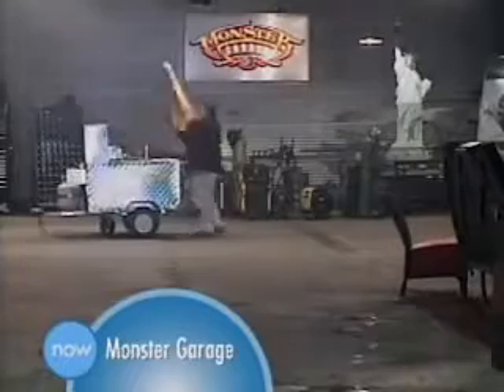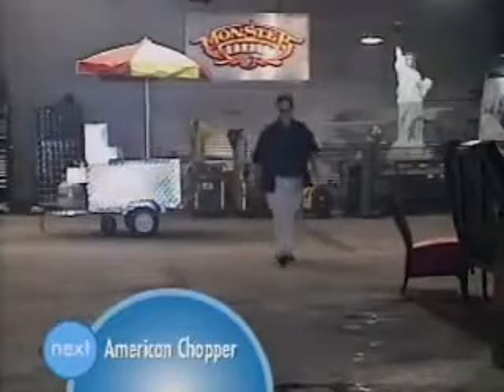Guest driver, New York hot dog cart king, Louis DiRomando, rolls his latest model into the garage. This little steamer is about to turn top fuel. Jesse's hand-selected design team make their entrance.